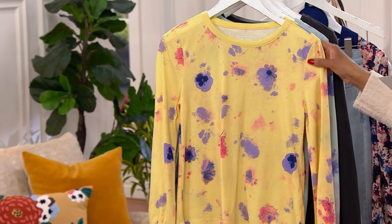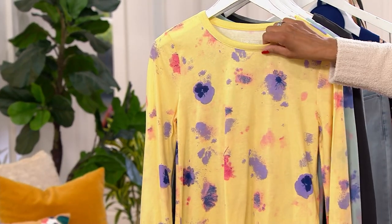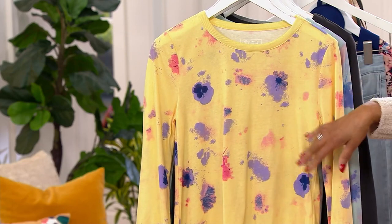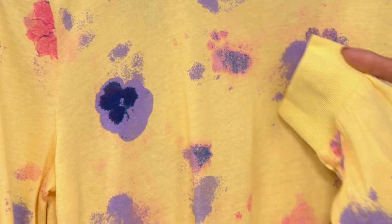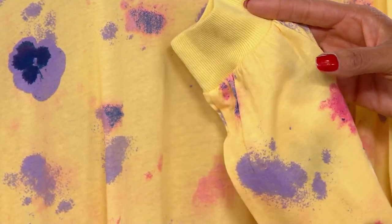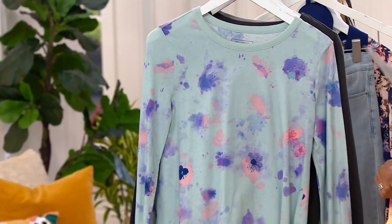Then we have the color honeysuckle — same idea with the print of the flowers, but the honeysuckle color is a soft yellow for the body of the t-shirt. That same true soft yellow is done on the cuff of the sleeve and on the neckline.